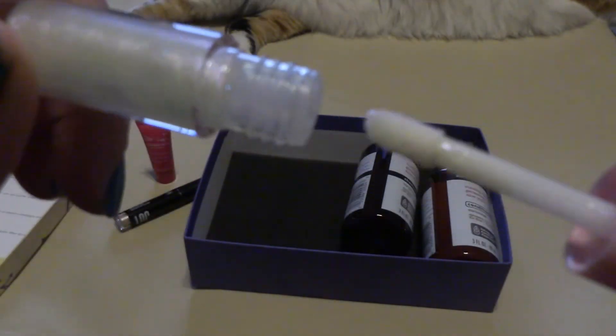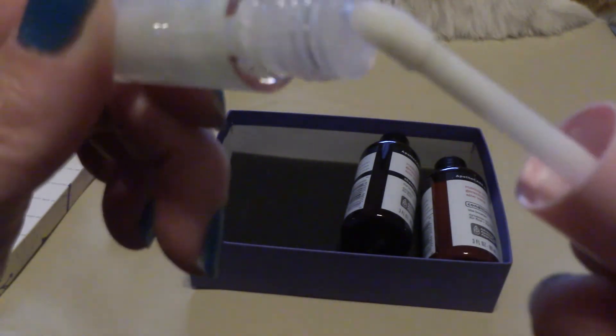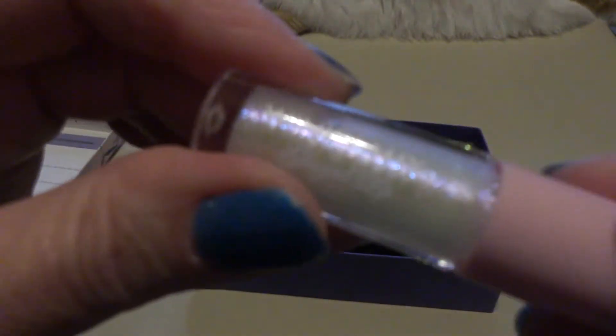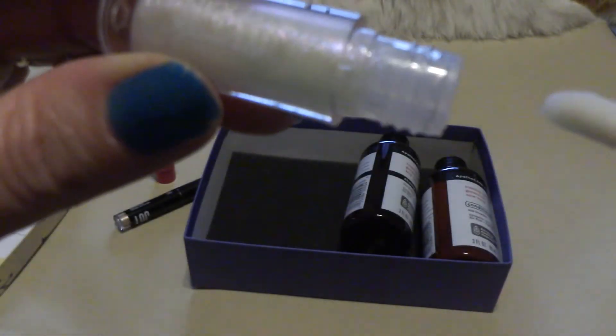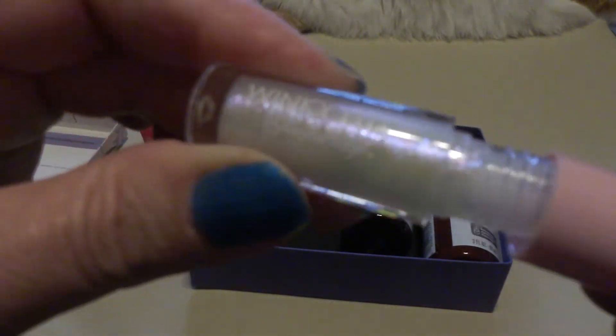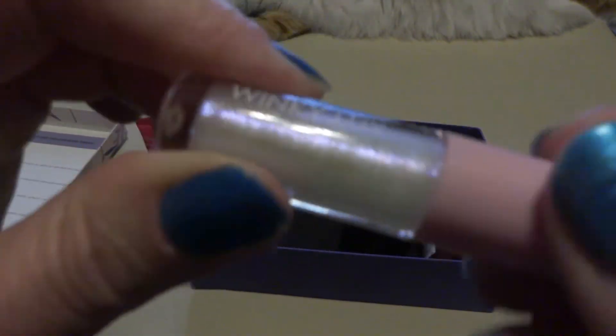So it's another lip product. I don't feel comfortable putting lip products in the sample giveaways that are not sealed, so I imagine I will be keeping this one or giving it to a relative.